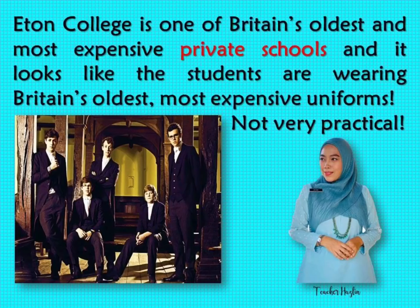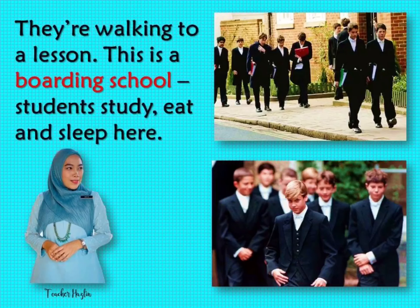Eton College is one of Britain's oldest and most expensive private schools, and it looks like the students are wearing Britain's oldest, most expensive uniforms. Not very practical. They are walking to a lesson. This is a boarding school — students study, eat and sleep here.